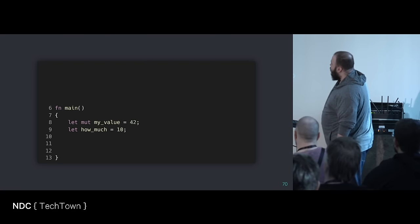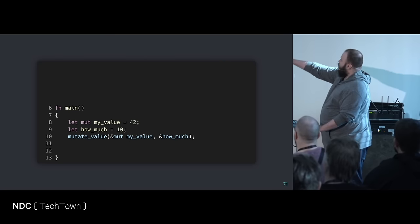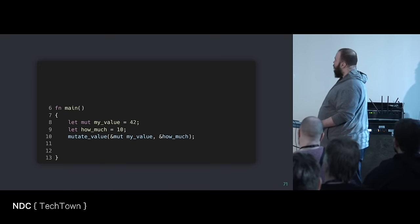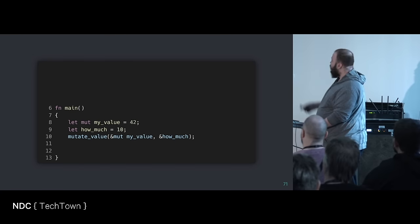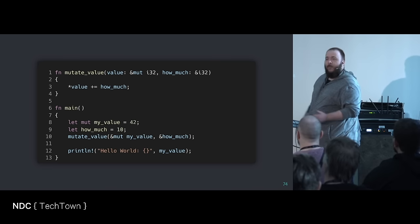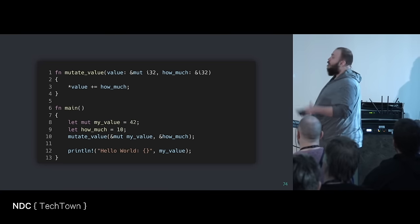If I have another main where my value is mutable and how much is not mutable, I'm sending in my value into the function as a mutable reference. The 'mutate value' function is allowed to change the value. I'm sending 'how much' by reference — by the way, I don't have to send it in as a reference, I can send a copy. I can print out my value and it will have changed. I take value in as mutable i32, I take in how much as a reference to i32. I change the value. The language is happy with you.